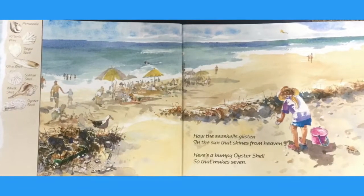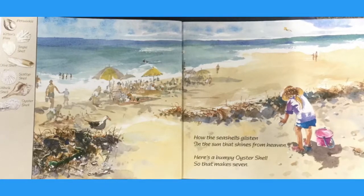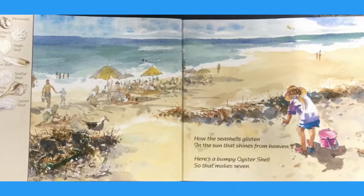How the seashells glisten in the sun that shines from heaven. Here's a bumpy oyster shell, so that makes seven.